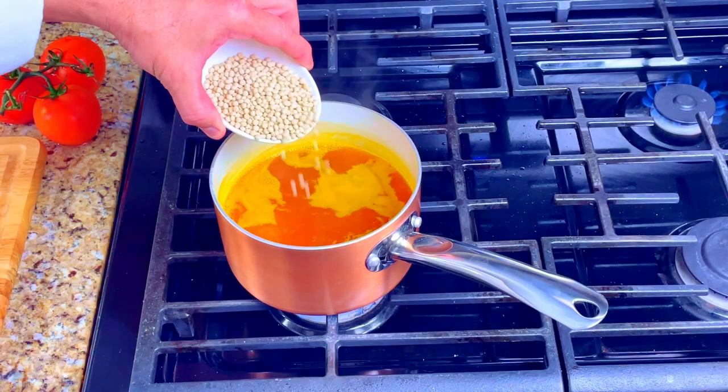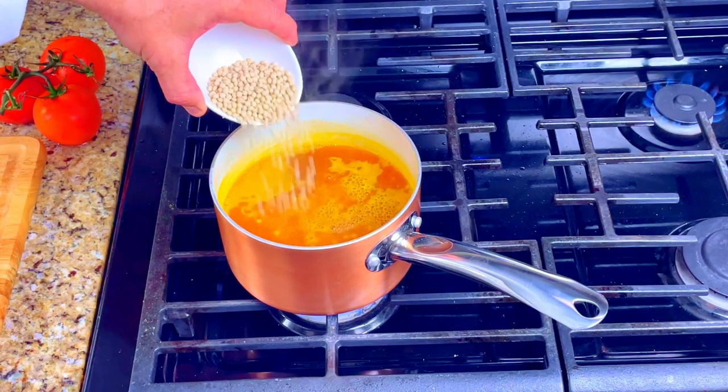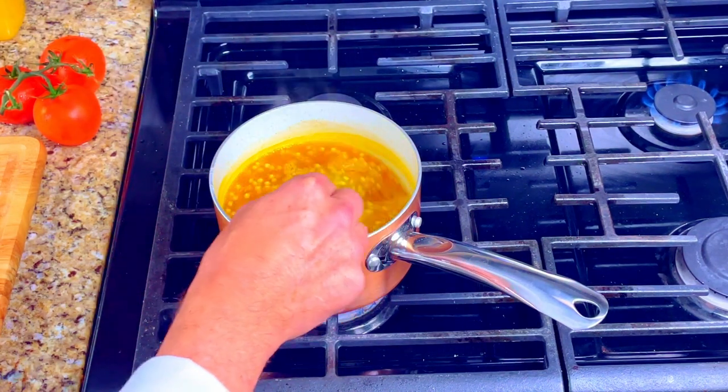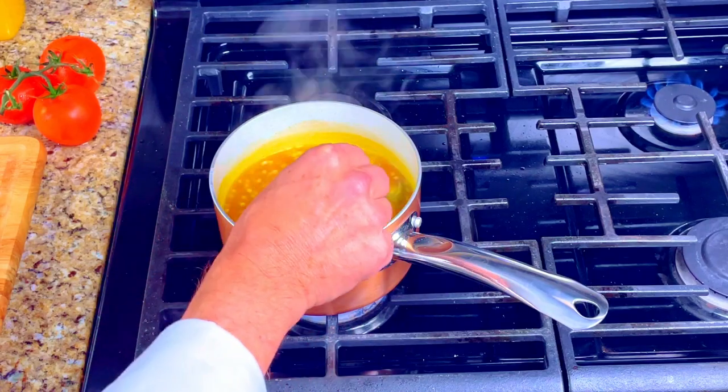Then put the pan with the grouper into a 400 degree oven for about 12 minutes. Back in the pot of boiling water add in your couscous, give it a stir, and let it cook for about 10 minutes.